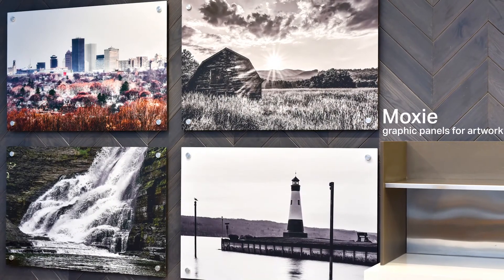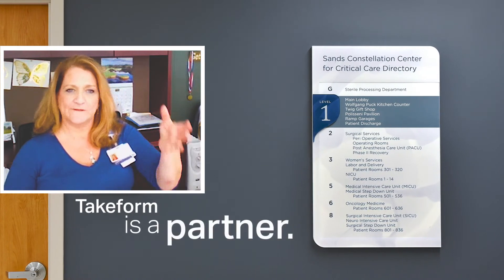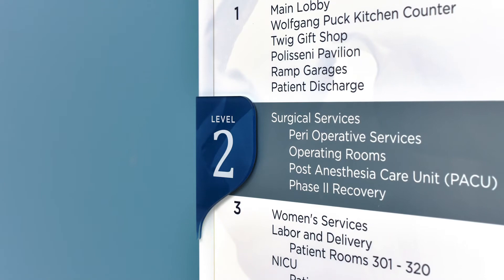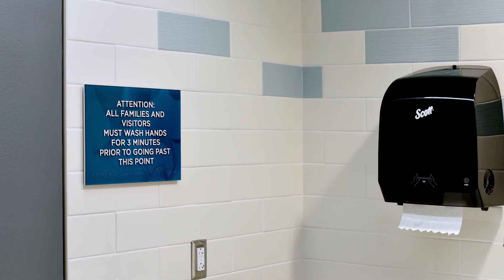I've always felt like Take Form is able to bring something else to the table for us. It's always been a great working relationship. Our facility staff have no problem picking up the phone and calling and saying, 'Hey, I need sign type B and this is what it needs to say,' or 'I need sign K1 and I need it to say this.'